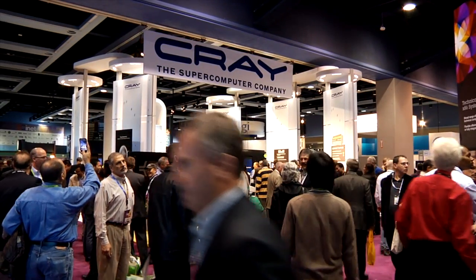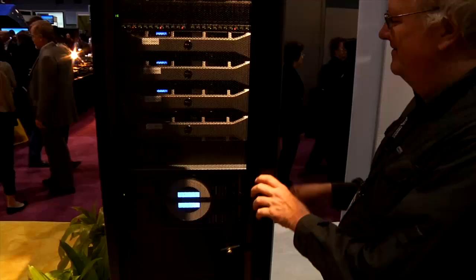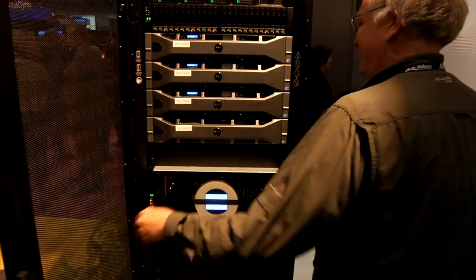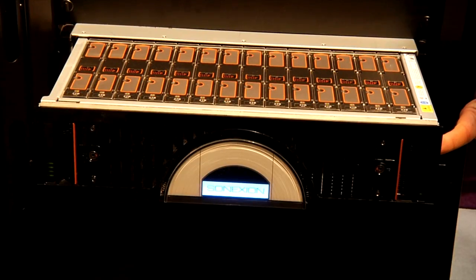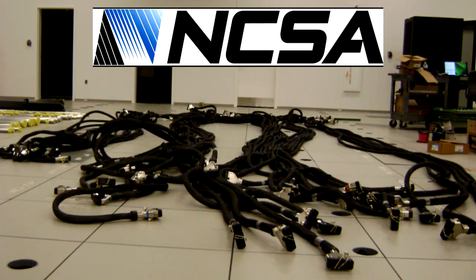Welcome to the Cray booth here at Supercomputing 2011. We had a couple of great announcements today. The first and foremost is right behind you — it's Blue Waters. It will be one of the best machines in the world for science, and it's really designed to do a broad range of scientific applications.